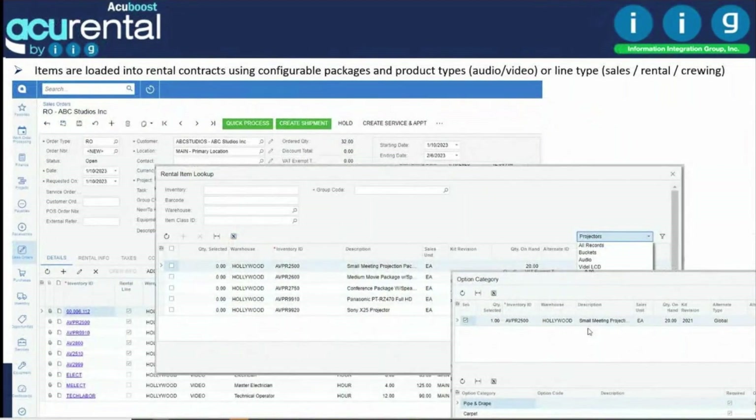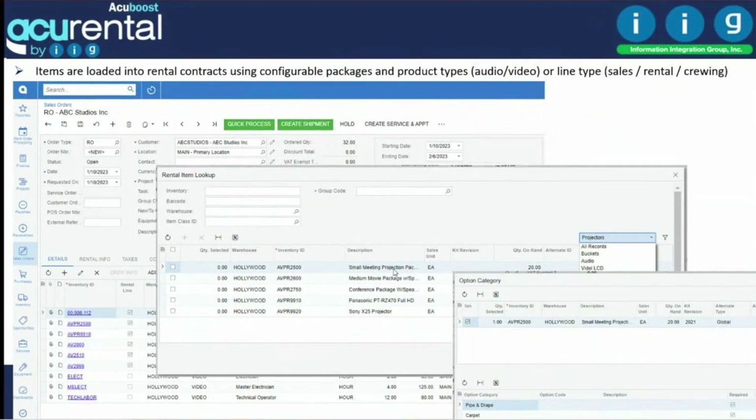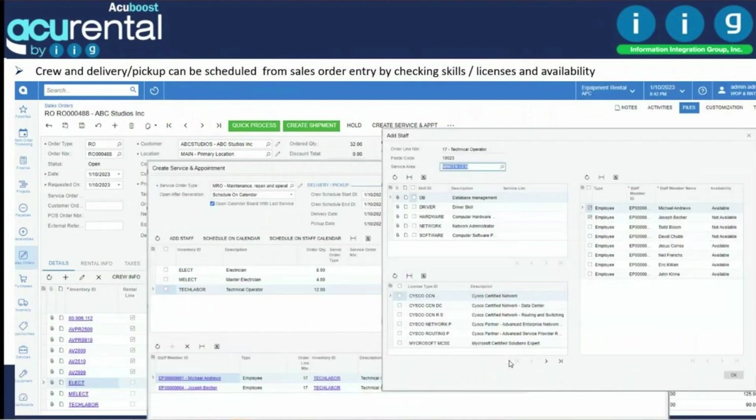This is how you load items into rental orders. You can define packages — for example, a small package for a meeting room. The system loads all items based on the package selected, with optional configurations such as two or four speakers, one or four microphones, and creates the order for you.